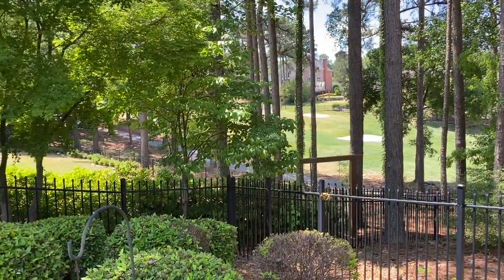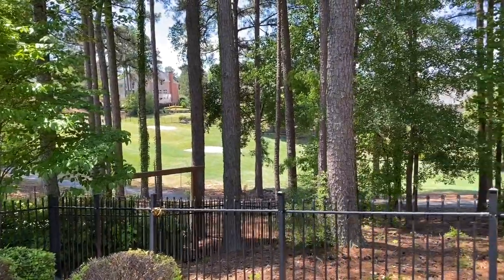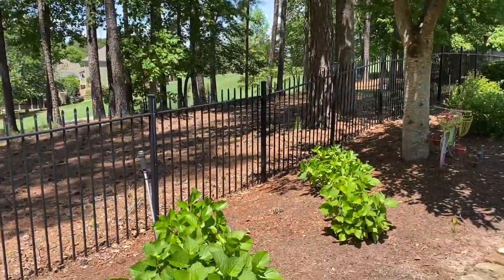Hey, this is Tanya and I am here at a gorgeous home. The backyard is a total oasis. We are in the Bridge Mill community and we are on the 12th tee here on the golf course. I'm going to stop and turn the camera around and show you around. Back here at the very edge of the property line you can see the fairway and the greens back behind here.